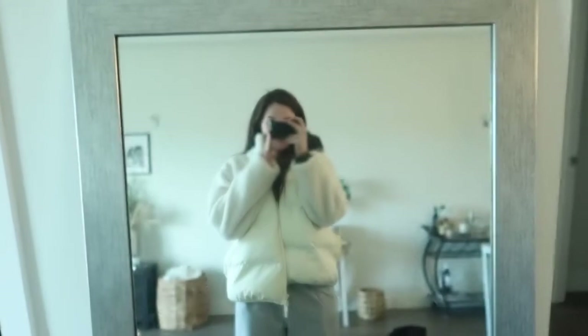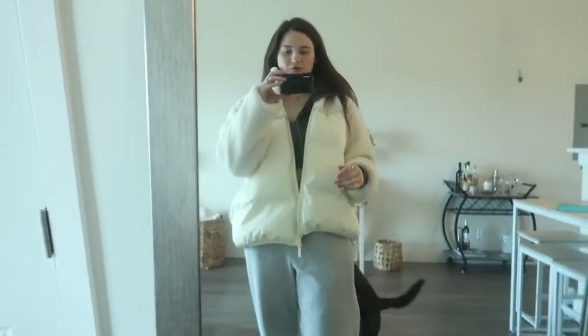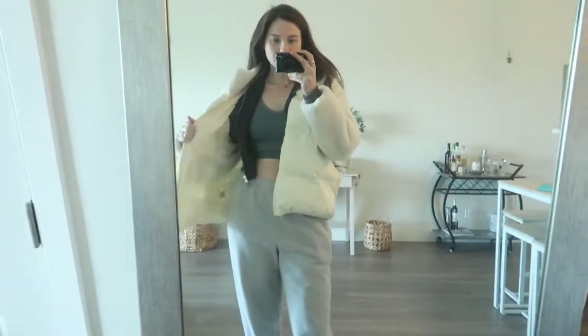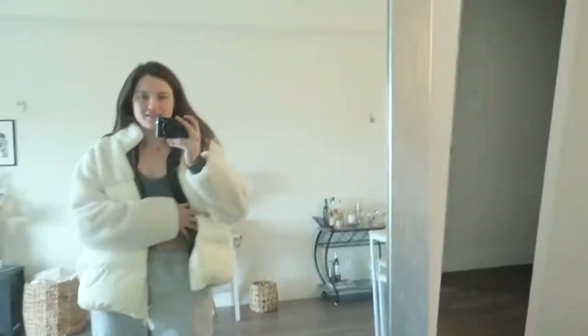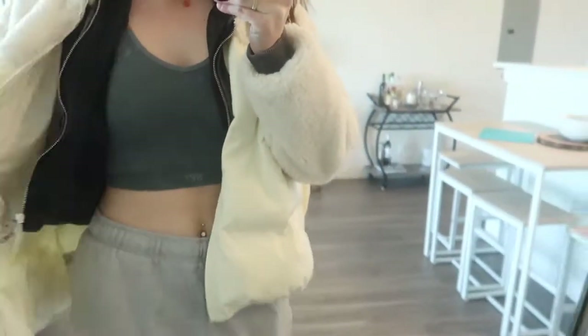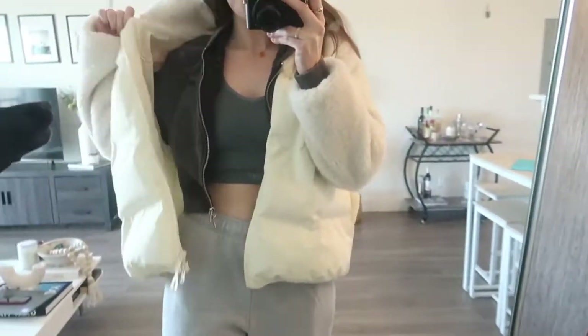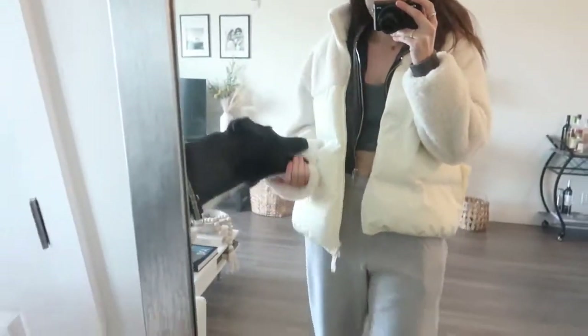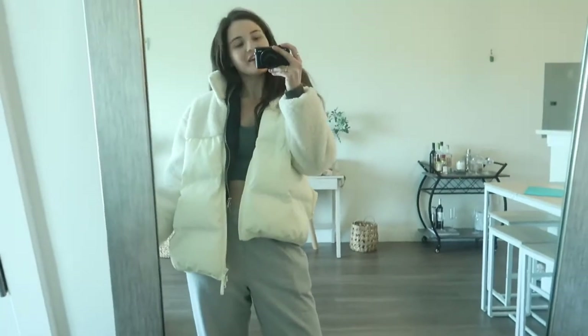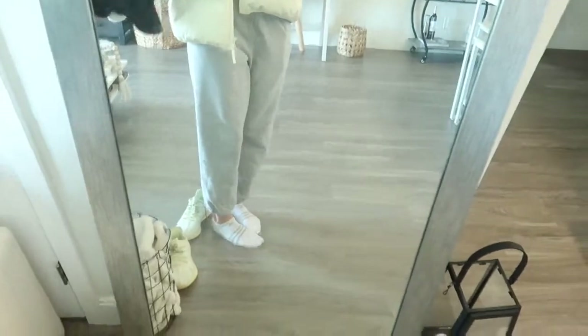Guys, I am about to go run errands and I'm wearing the world's most random outfit. I had to show what I'm wearing. I'm wearing this same Set Active bra I wore earlier, this Kif zip-up jacket, and then in case I'm too cold, this big white jacket from Revolve. Yeah, I'm wearing this big huge white jacket from Revolve and gray Aritzia sweats and Yeezys. People are going to think I'm literally insane.